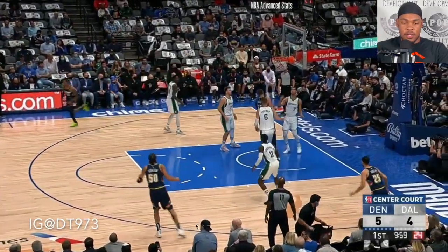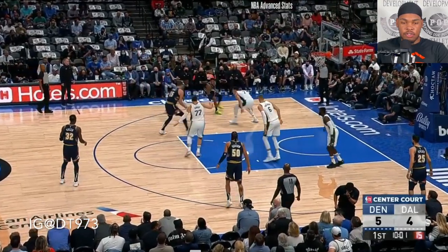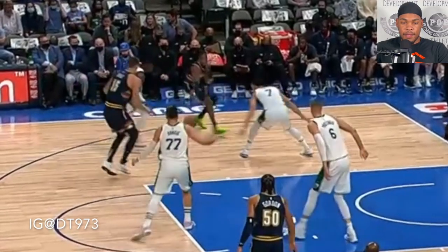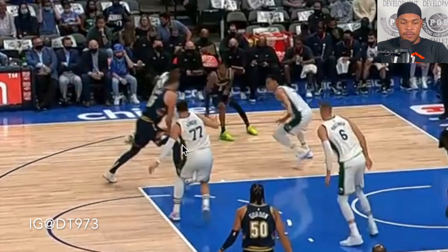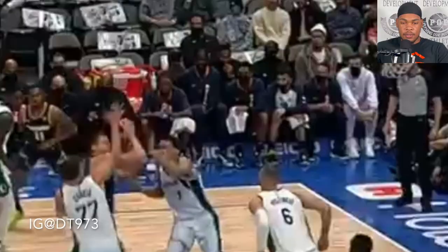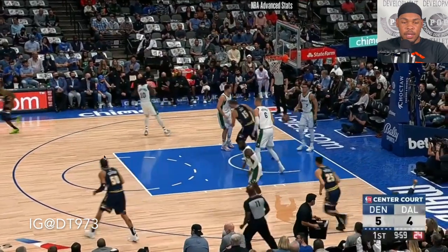First up we got a screen — he didn't even use it, but it's great point guard play. The point guard attracts two defenders and Jokic just slides into the open space, keeps himself available for the pass, and then keeps the ball high. Look at him put the ball high and finish over the top of the defense.